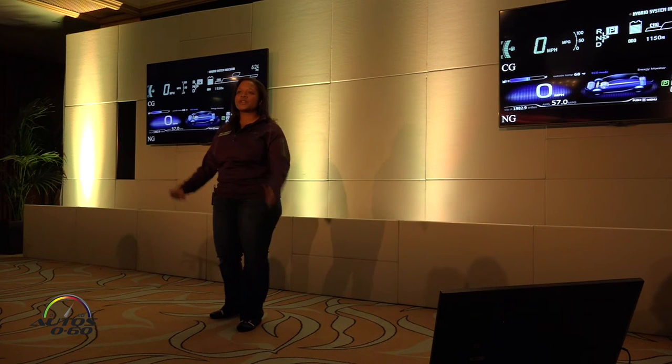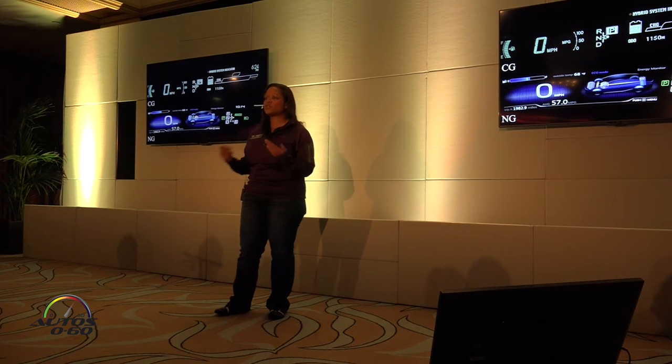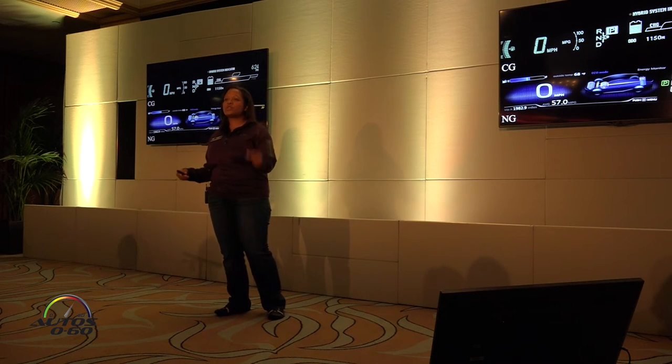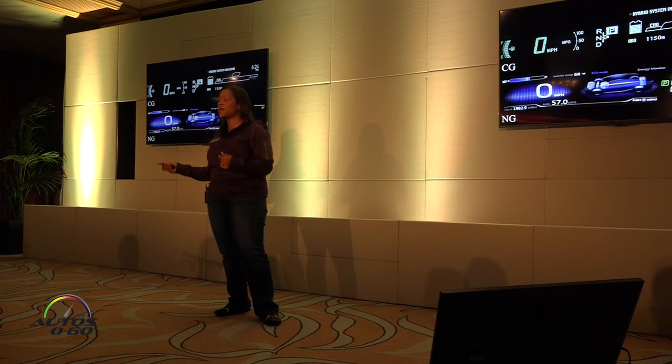Let's zoom into the center meter. The previous design was much more monochromatic, so nothing really stands out and it doesn't look extremely high-tech. Now we have much more high-tech dual 4.2-inch MID displays, and things are highlighted so that your eye can more quickly go to the information you need.